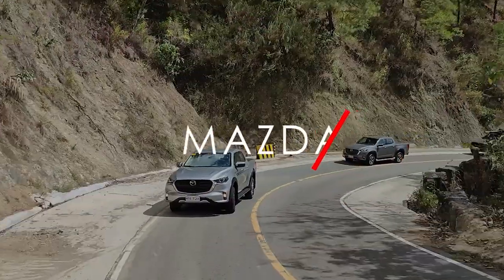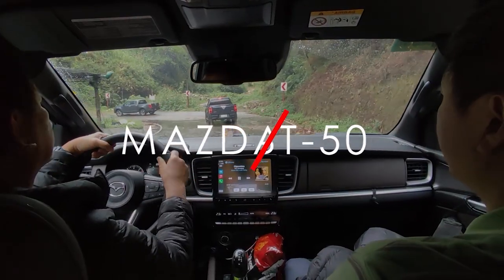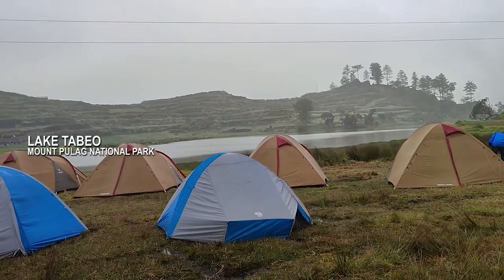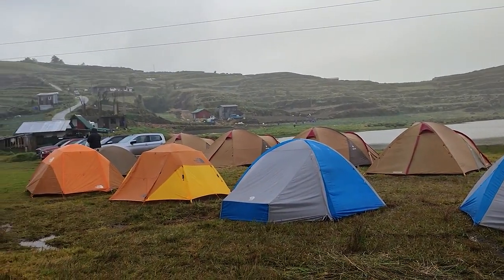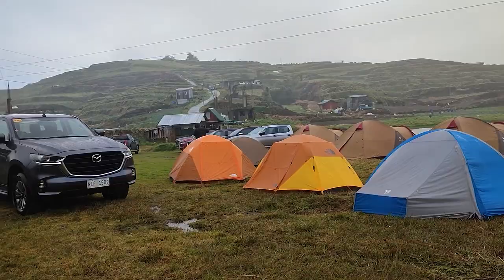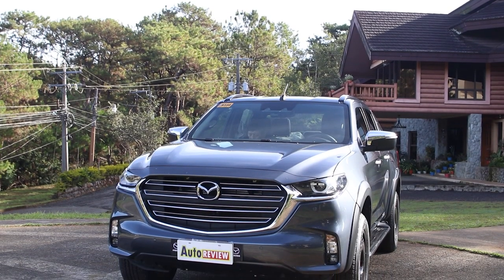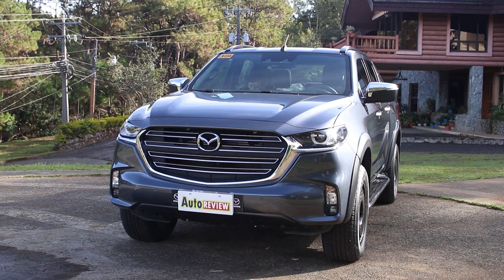Auto Review continues. Last week we brought you the highlights of our challenging and classic drive to the Cordilleras, with Lake Tabeo in Benguet as our camp destination. Today we zero in on one of the vehicles we used — the Mazda BT-50 Pangolin Edition.